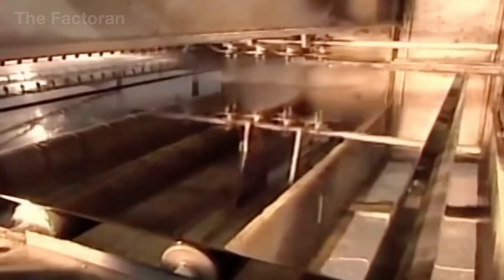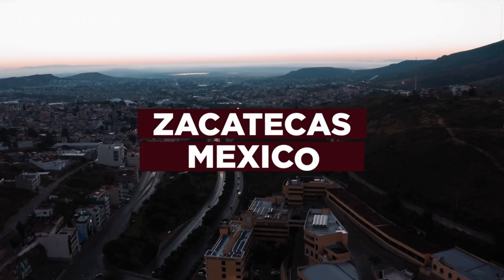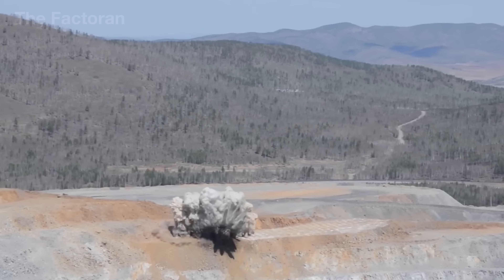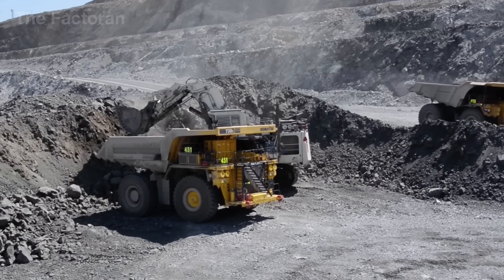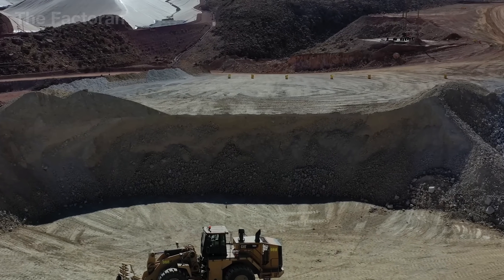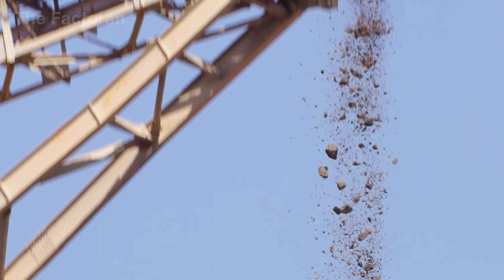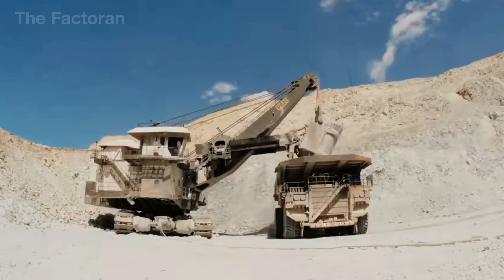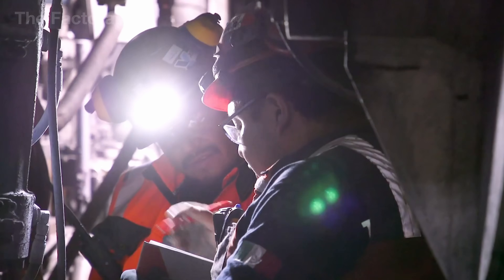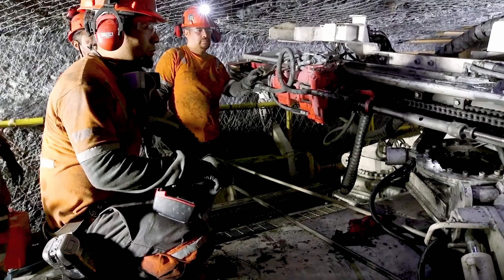Before becoming the bright reflective layer on the back of a mirror, silver undergoes a long journey from deep within the earth. One of the world's most productive sources of silver lies in Zacatecas, Mexico, home to the Proano Mine, which has operated continuously since 1566. It remains one of the highest-yielding silver mines on the planet, contributing roughly 20% of the global supply. In nature, silver almost never appears in pure form; it is typically found within acanthite, a dark gray mineral composed of silver sulfide. To reach the scattered silver veins buried across multiple geological layers, miners descend nearly 400 meters into humid, dusty tunnels where temperatures can climb to 122 degrees Fahrenheit.